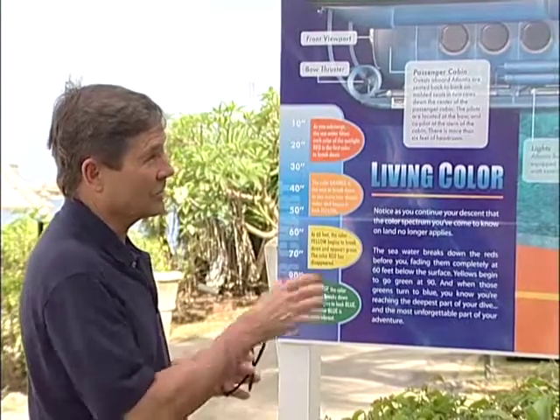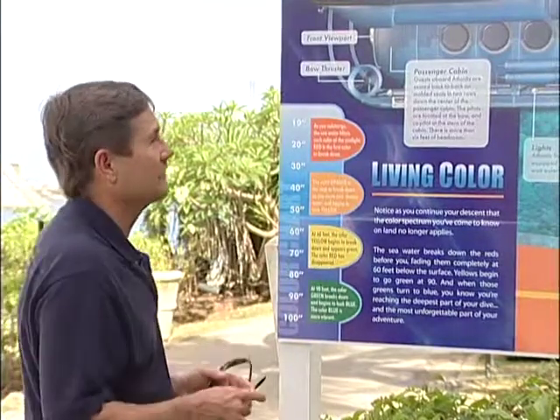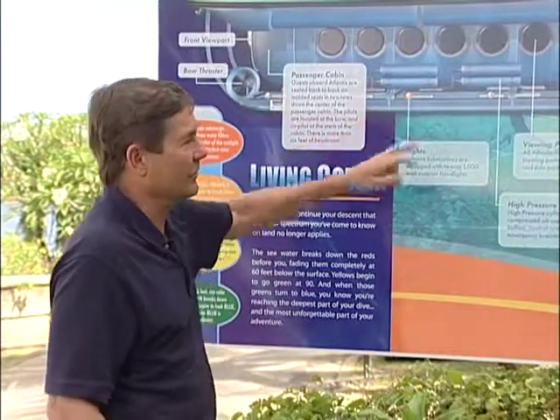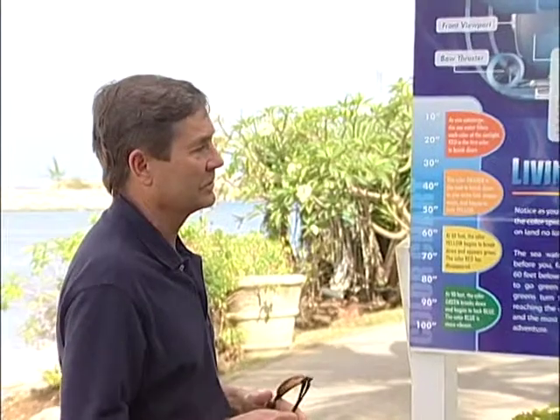It goes fairly slowly, maybe one or two knots, so you get a good look. At times we use these lights if we do night dives, or even during the day sometimes, to bring the color out of the reefs.